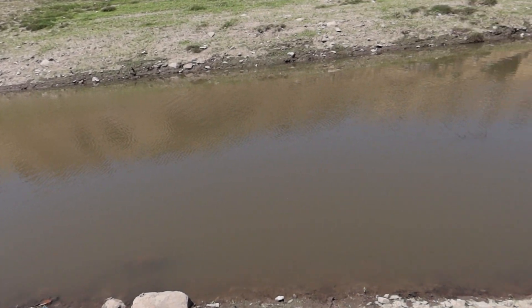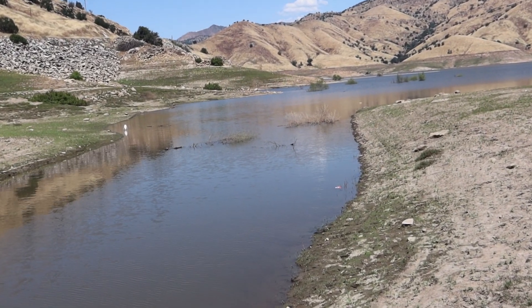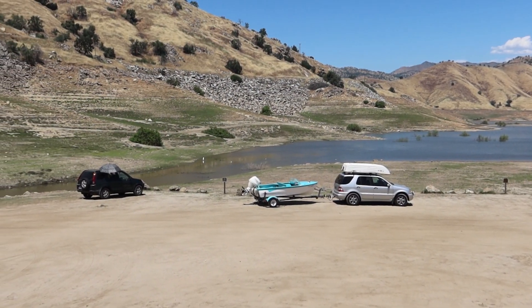However, at the time of my visit, the lake was just low enough to render this ramp unusable, but still high enough that the lower ramp below it is still underwater. So for now, it's just kind of a nice place to spend an afternoon.